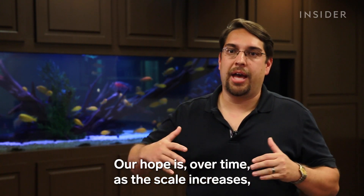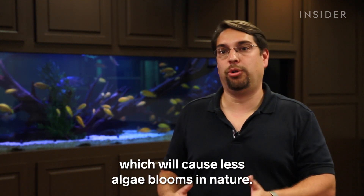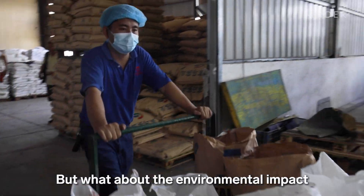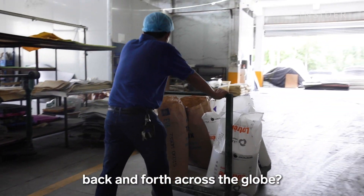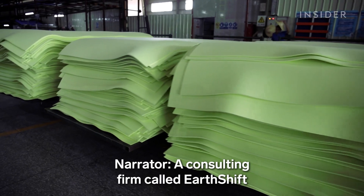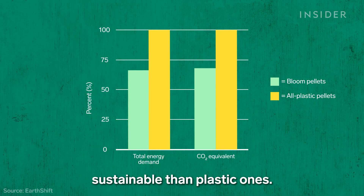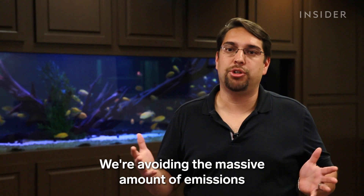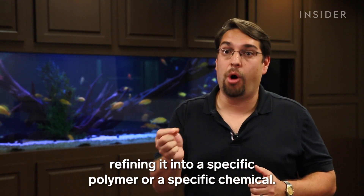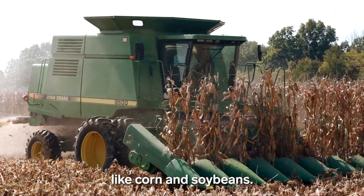The company can also intentionally grow algae at water treatment plants to help remove nutrients that cause blooms. Our hope is that over time, as the scale increases, we will be able to intercept more pollution upstream, which will cause fewer algae blooms in nature. Bloom gets about half of its algae from lakes and half from treating wastewater. A consulting firm called Earthshift analyzed Bloom's processes and found that even after factoring in energy costs, algae pellets are more sustainable than plastic ones — avoiding the massive emissions associated with drilling for oil, extracting it, and refining it into a specific polymer. Algae also requires less land, water, and energy than other bioplastic crops like corn and soybeans.